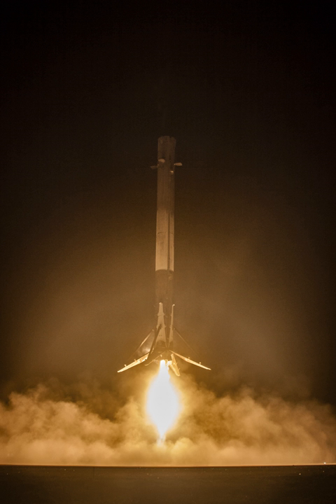B-1023, B-1025, B-1031, and B-1035 were recovered a second time, while B-1032 and B-1036 were deliberately sunk at sea after a soft ocean touchdown.